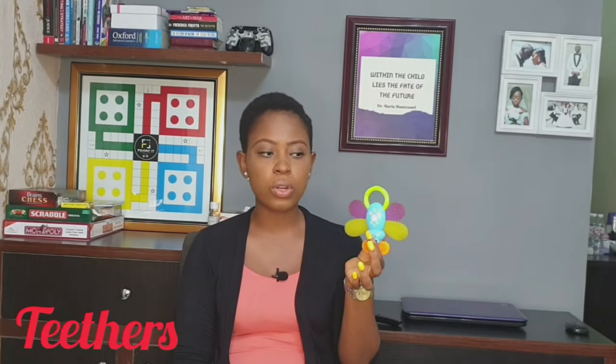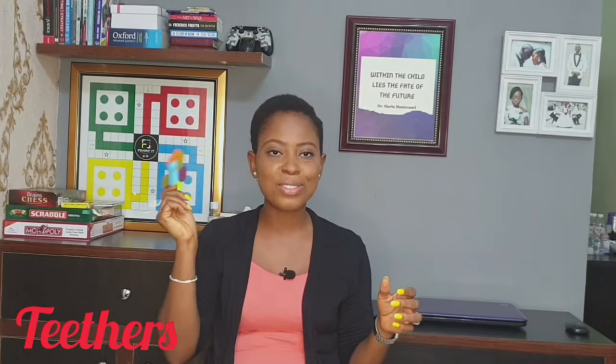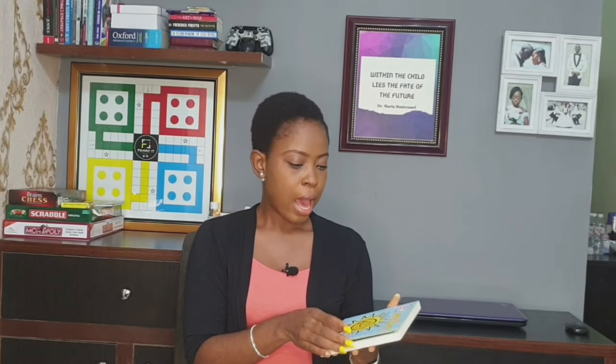Another toy that is important for zero to six months is a teether, especially when they start teething. This one is called a teether — aside from teething it also makes sound, though she's soaked it in saliva so it doesn't make that sound anymore. It has both a rough side and a smooth side, which also encourages their sense of touch. So a teether is a very good toy.